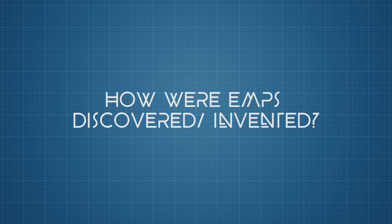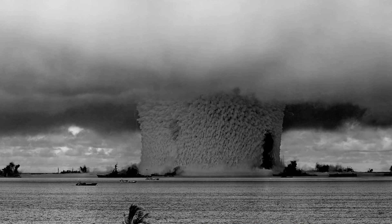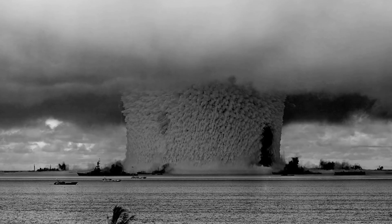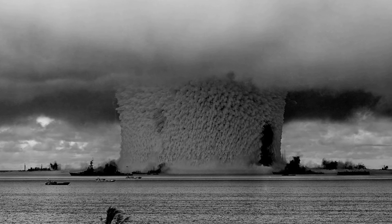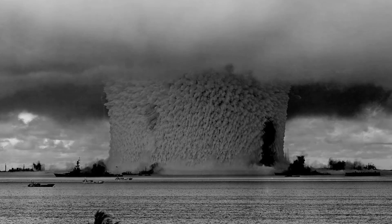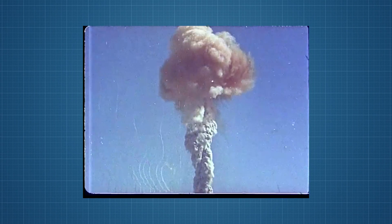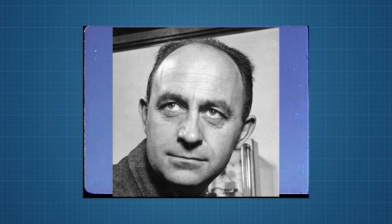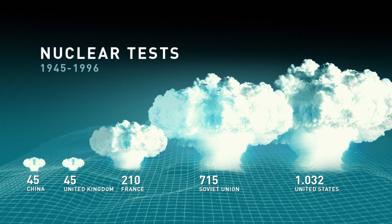Now, how exactly were EMPs invented or discovered? The fact that an EMP is produced by a nuclear explosion was known since the very first days of nuclear weapons testing — dating back over 73 years ago in 1945. But the magnitude of the EMP and the significance of its effects were not realized for some time. During the first United States nuclear test in 1945, electronic equipment was shielded due to Enrico Fermi's expectation of an electromagnetic pulse from the detonation. Testing was then done continuously in both private and public areas over the following years.